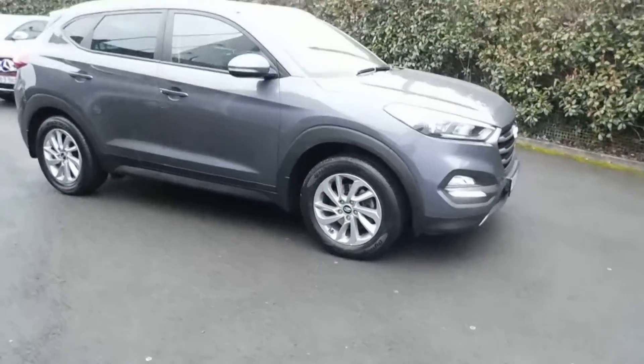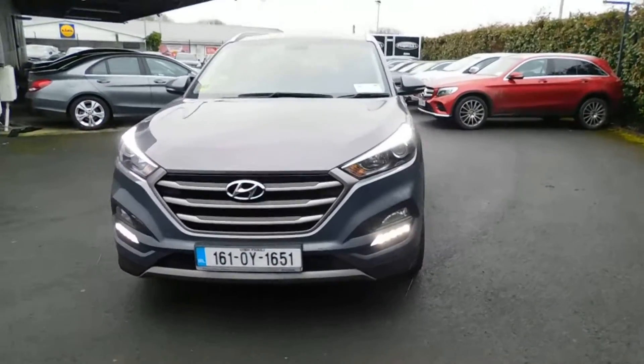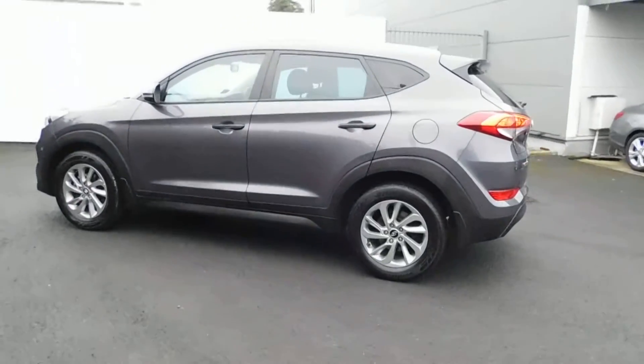We can take any trade-in you have, and we can offer you finance on a car like this. If you're looking for a Tucson Executive with black leather, Thunder Grey is not that common, so this might be a nice car for someone who likes grey but doesn't want the light interior. If you're not familiar with the Tucson, just come and look at it — they're a brilliant car. They've been the best-selling car in Ireland for three years in a row, because they do everything for everyone: young people, middle-aged people, outdoor activities, urban driving. They look nice, hold value well, and have been really reliable.